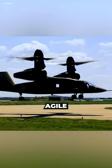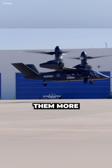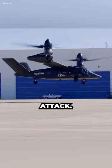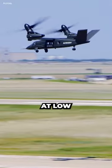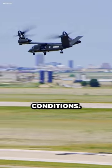Helicopters are slower and less agile than fixed-wing aircraft, which makes them more vulnerable to detection and attack. To compensate for this, stealth helicopters must be able to operate at low altitudes and in bad weather conditions.